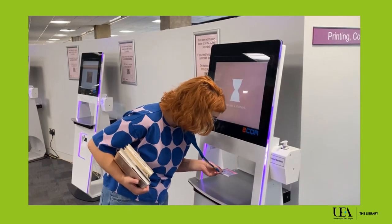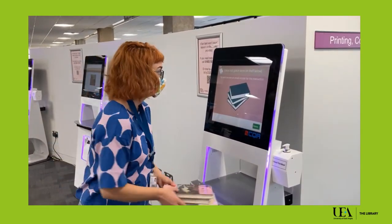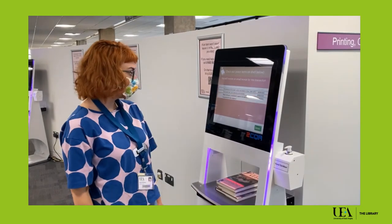Borrowing books couldn't be easier. Simply scan your campus card, place the items you want on the shelf and wait for the titles to come up on the screen.